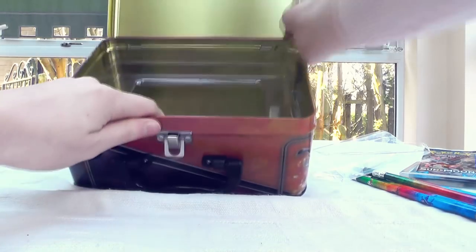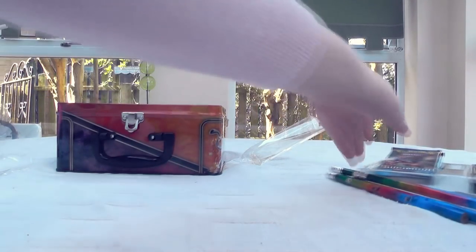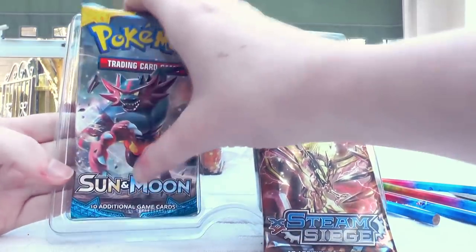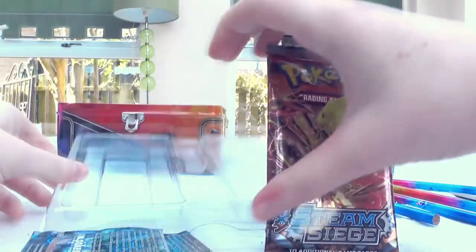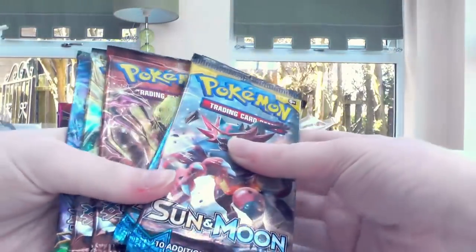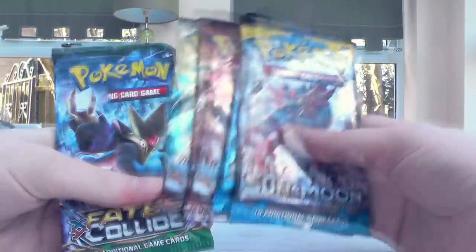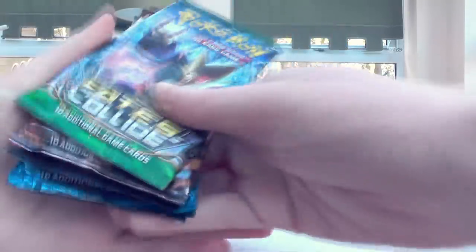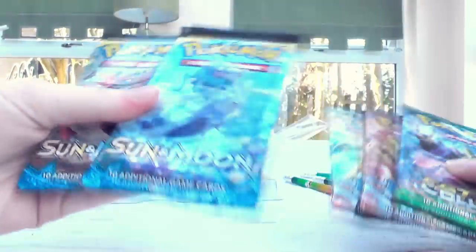The rest of the chest is empty except for five boosters. These are indeed the packs shown on the front. I'm gonna go in least preferred order: Fates Collide first, then two Steam Siege, and then two Sun and Moon. There are still so many cards I don't have from Sun and Moon, but it's not really any wonder because there are just like a million different secret rares.